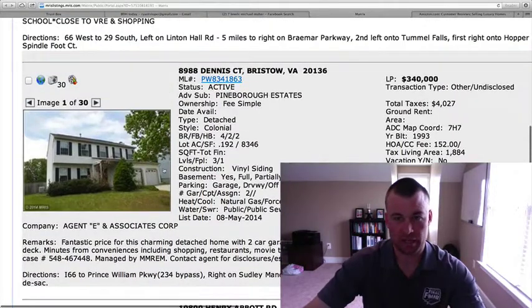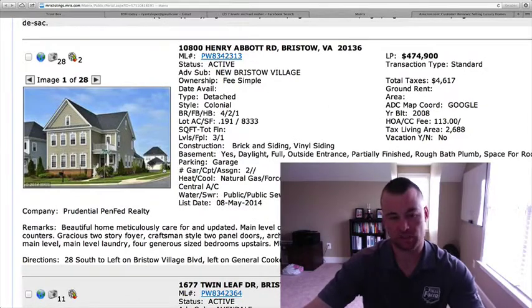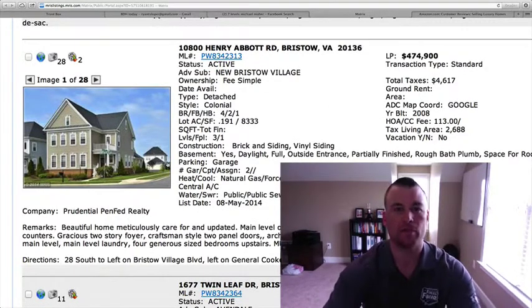That looks to be a foreclosure HUD home, so obviously it's priced a little bit cheaper and needs some work.